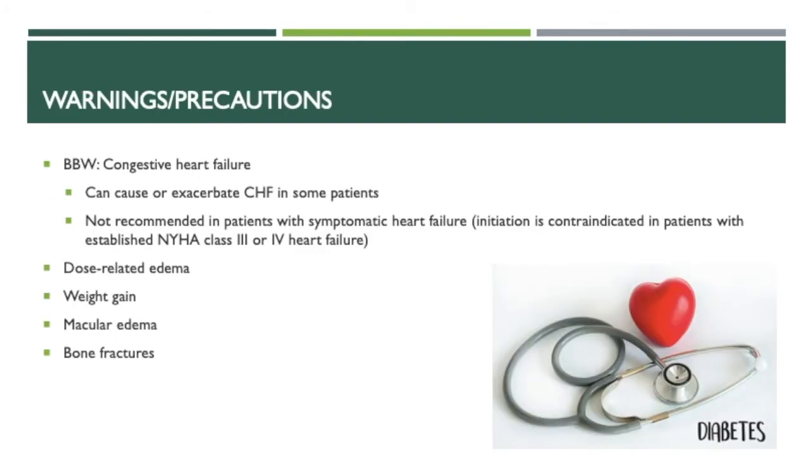Some warnings and precautions for rosiglitazone: it carries a black box warning for congestive heart failure. It can cause or exacerbate CHF in some patients, and it's not recommended in patients with symptomatic heart failure. Initiation is contraindicated in patients with established NYHA class 3 or 4 heart failure. Additional warnings include dose-related edema, weight gain, macular edema, and bone fractures.